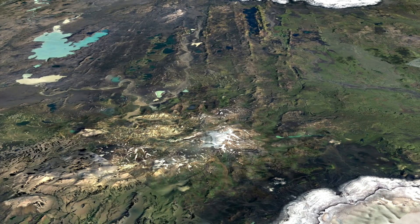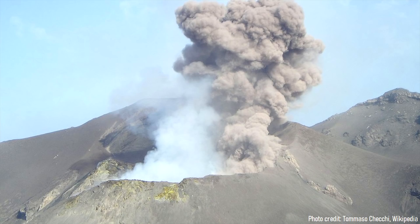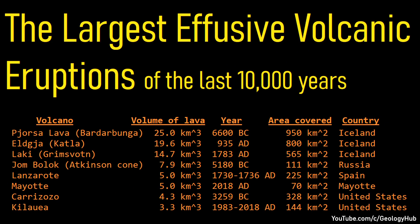So, why has this seemingly small section of Iceland produced such unusually large eruptions? Will a similar eruption occur again? This video will answer these two questions, and discuss the group of largest effusive eruptions during human history on the planet.